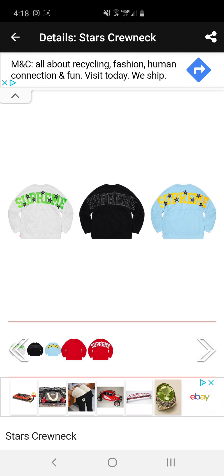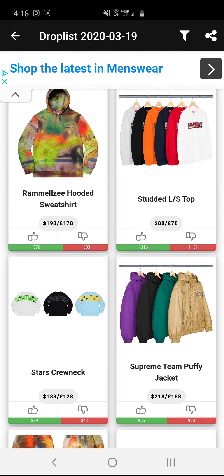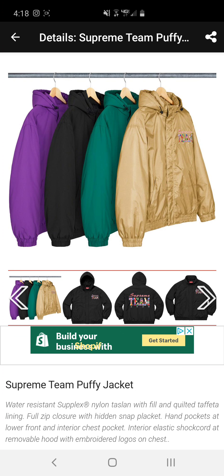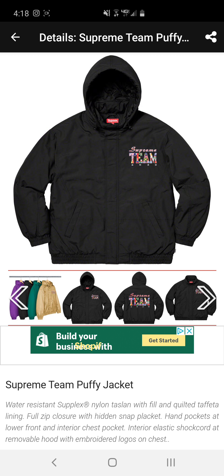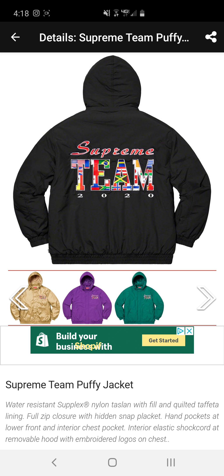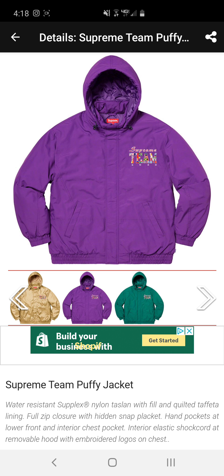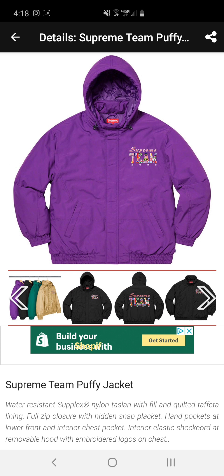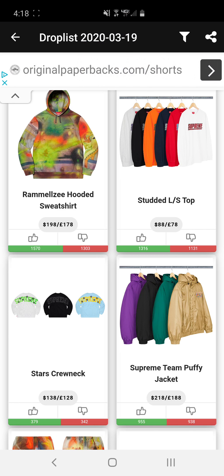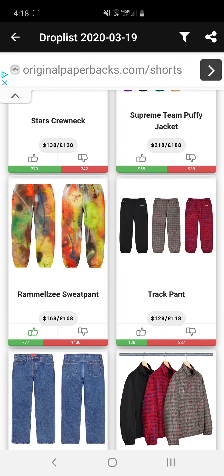Next we have the starved crew neck. I thought it was a spirit jersey at first. Either way, it's not terrible. I do wish they had a little bit of branding on the front. All the stars have what I believe are the years each Supreme store opened, but I could be wrong. At $138, that's not too bad — that's pretty average for a crew neck from Supreme.